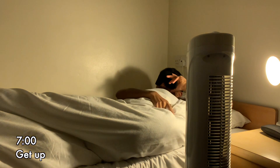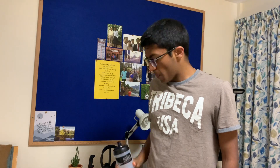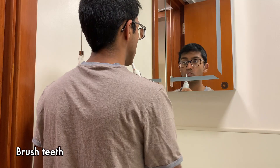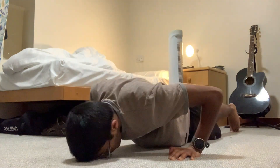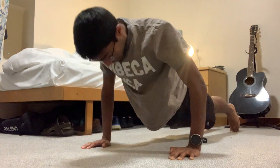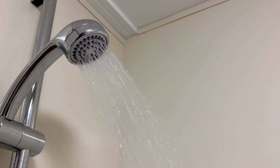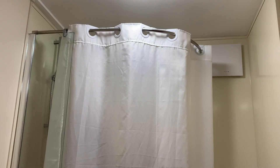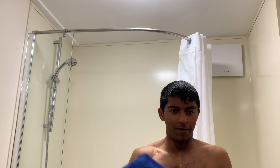I usually wake up between 6:45 and 7am. The first thing I do is hydrate to replace the water vapour lost during sleep. Then I do some push-ups — I've been trying to get to 100 but I've been stuck at the 70 mark for quite a while. And then I have a 60 to 90 second cold shower, just to get the adrenaline pumping and get me in that forward centre of mass, ready for starting the day.